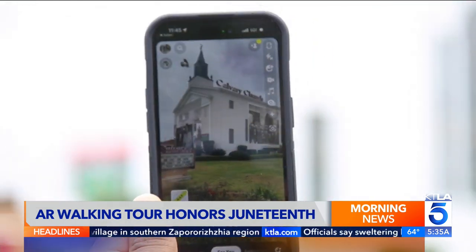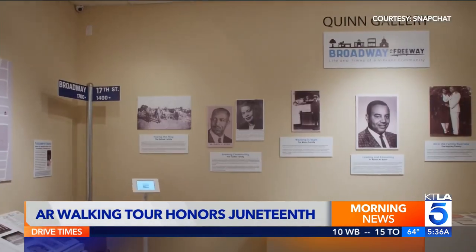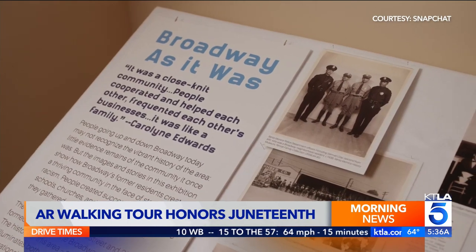Over here to the east is Calvary Baptist Church. It's so exciting to be able to take our exhibition outside of the museum and place it where it actually happened. Snapchat is partnering with the Quinn Research Center to create the exhibit.